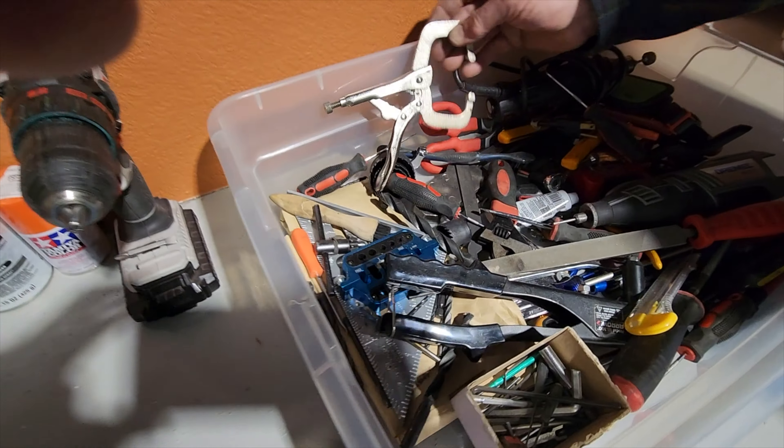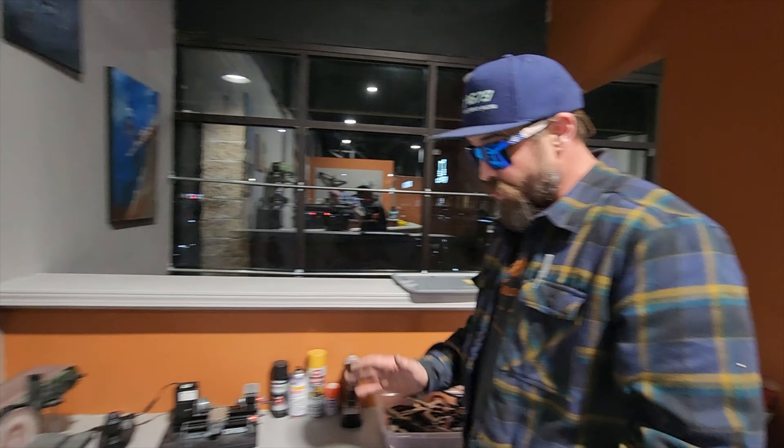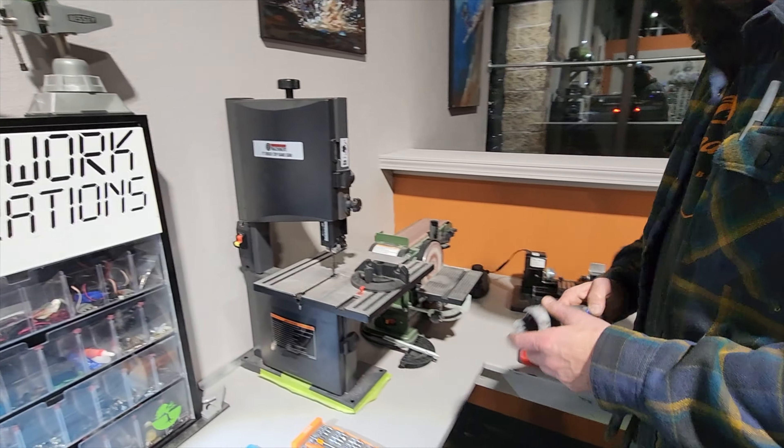Buckets and tools — all of this proven RC building equipment. It's crap — but it's not, it's good stuff. Alright, let's do this.